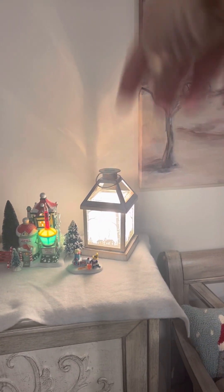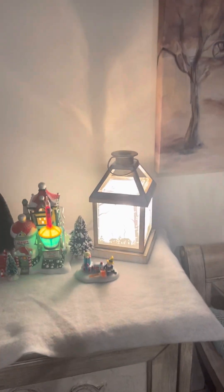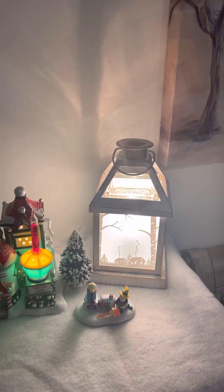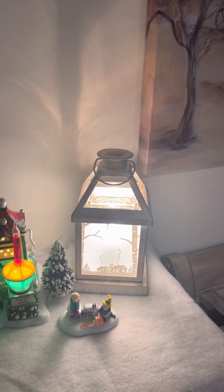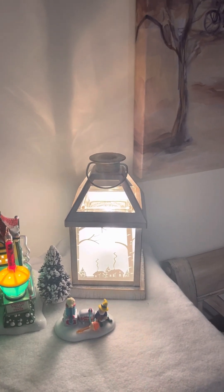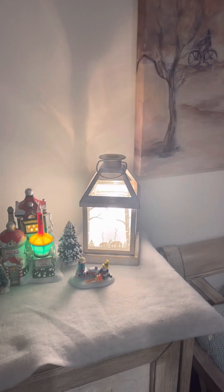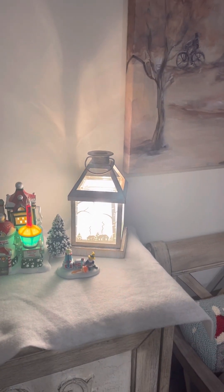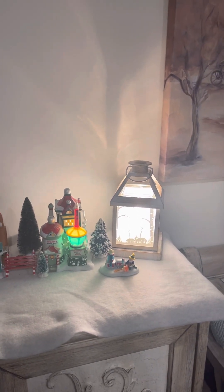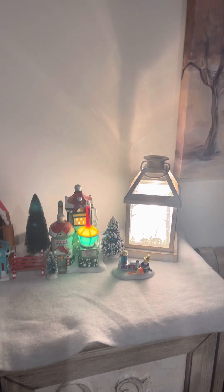Then we have the December warmer of the month, which performs really well and is really pretty. Again, I think it could stay out past the holidays since it's not really Christmas-specific. You can still get it 10% off before the month ends. I'm debating changing the light to red for Valentine's Day — I haven't decided yet, but that's the December warmer of the month.